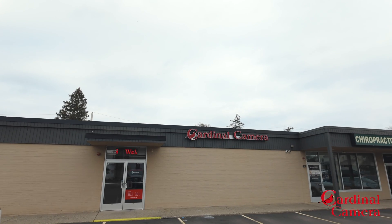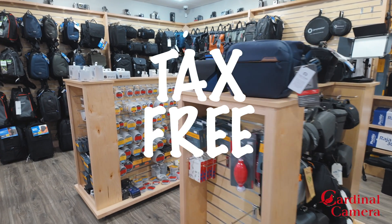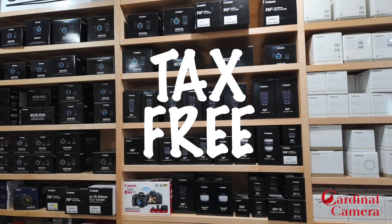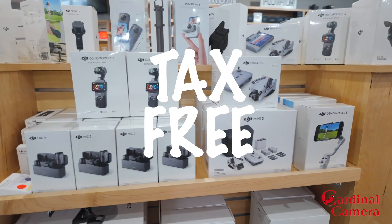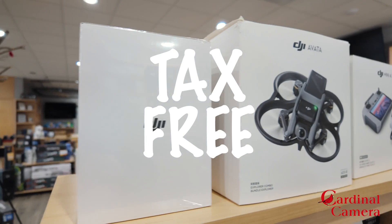Whether you're choosing the Mini 4 Pro or the Mavic 3 Pro, I'd highly recommend buying it from my friends over at Cardinal Camera. You can get everything tax-free, which really saves you hundreds of dollars on either of these drones. I buy all my stuff there, and if you click the link below, it'll get to you just as fast as Amazon and B&H — and you'll save money on tax-free purchases. Click the link, show your support, save some money — it's a win-win for everybody.